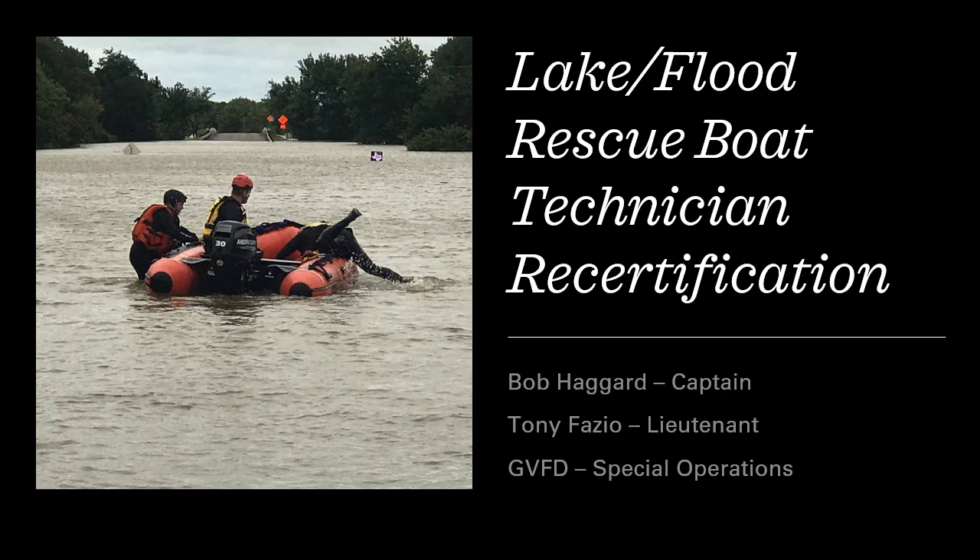Welcome to the Lake Flood Rescue Boat Technician Recertification Course. I'm Bob Haggard, Captain of the Granbury Volunteer Fire Department's Special Operations Team.